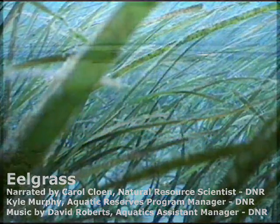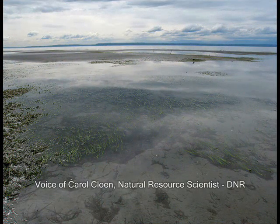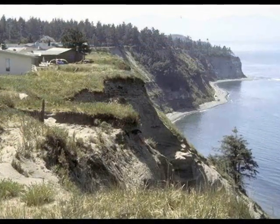Eelgrass is a seagrass. It is vegetation submerged, what we call submerged aquatic vegetation. It grows in the near shore area of Puget Sound, primarily.